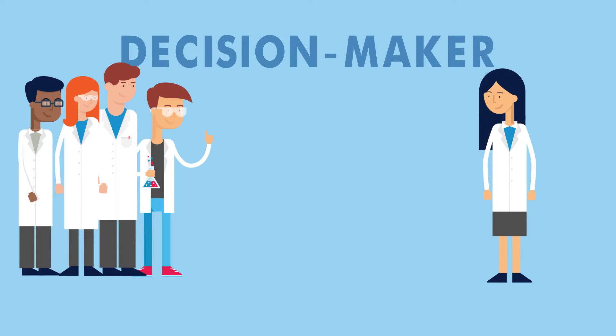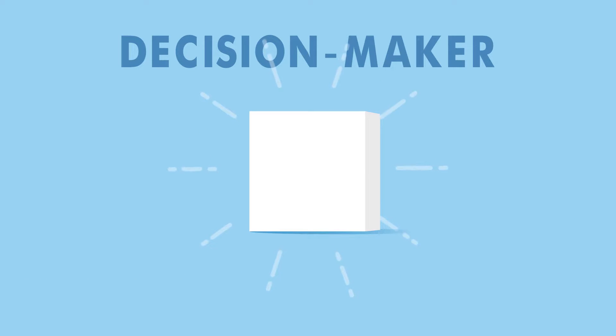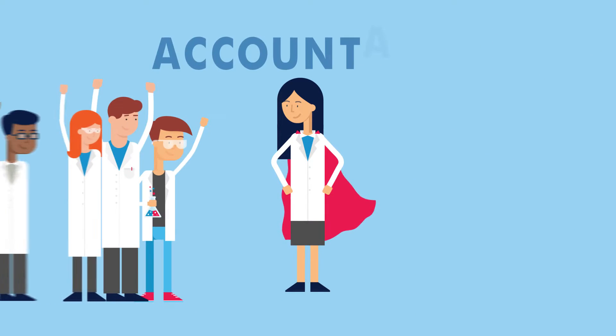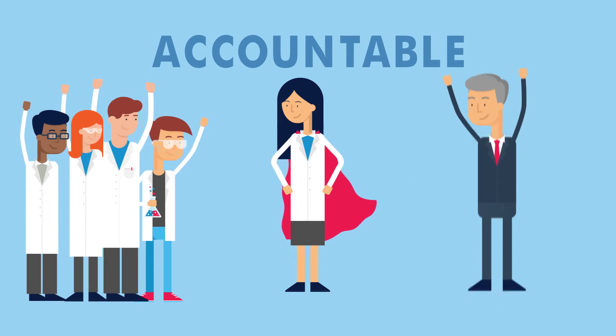Confident she has made the best choice for her team, Linda selects the product that suits the needs of her staff and supports the business goals of her lab. Ultimately, Linda is accountable for keeping her team happy while satisfying the business needs of her lab.